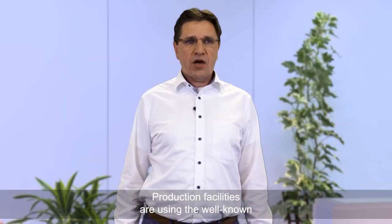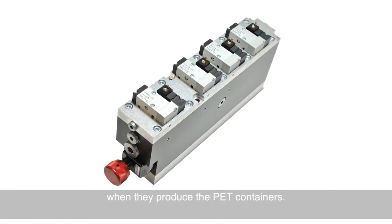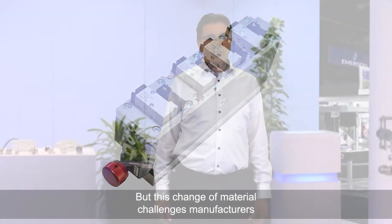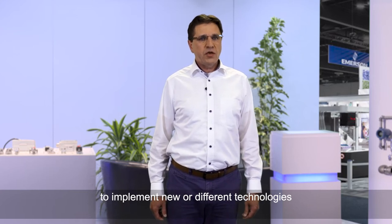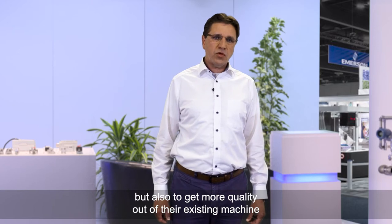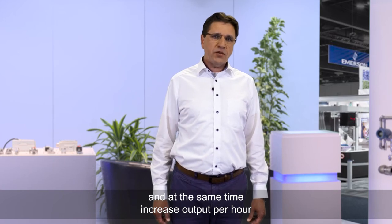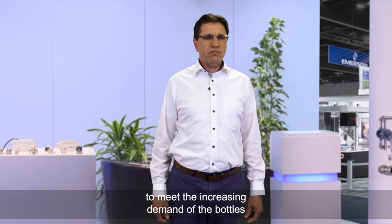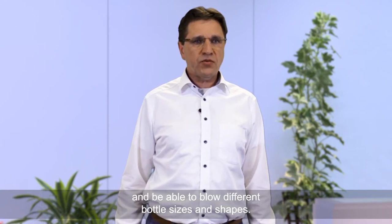Production facilities are using the well-known on-off technology in their blowing machines when they produce PET containers. But this change of material challenges manufacturers to implement new or different technologies required to improve the process. They are not just challenged to change material, but also to get more quality out of their existing machines, while increasing output per hour to meet growing demand. Furthermore, their machines have to be flexible and able to blow different bottle sizes and shapes.